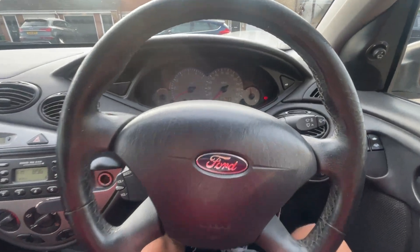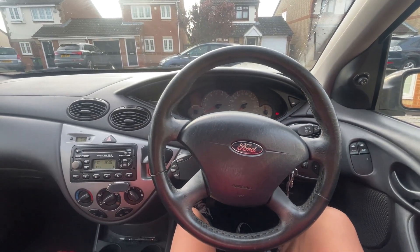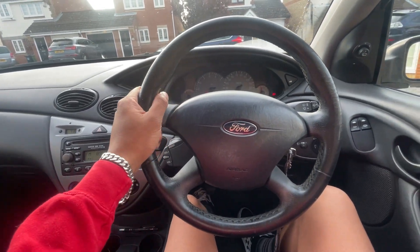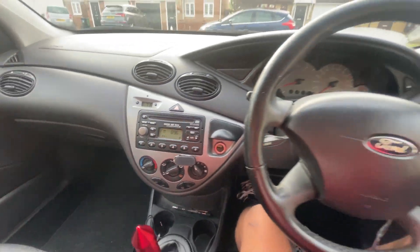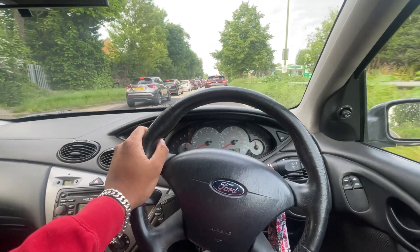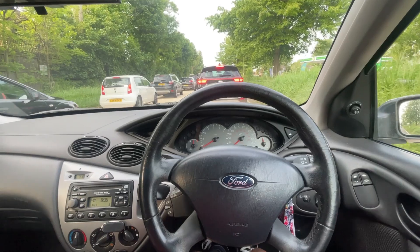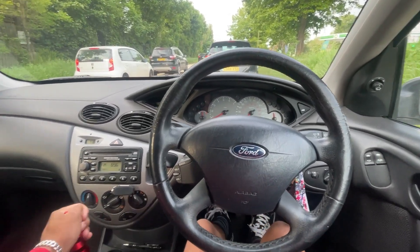Today also makes two weeks of owning this car and I've already done 647 miles in it. I think today we might go over a thousand. What a car. It's genuinely fulfilling everything I wanted it for — buying car parts, collecting them, moving things, and also driving to work and back.